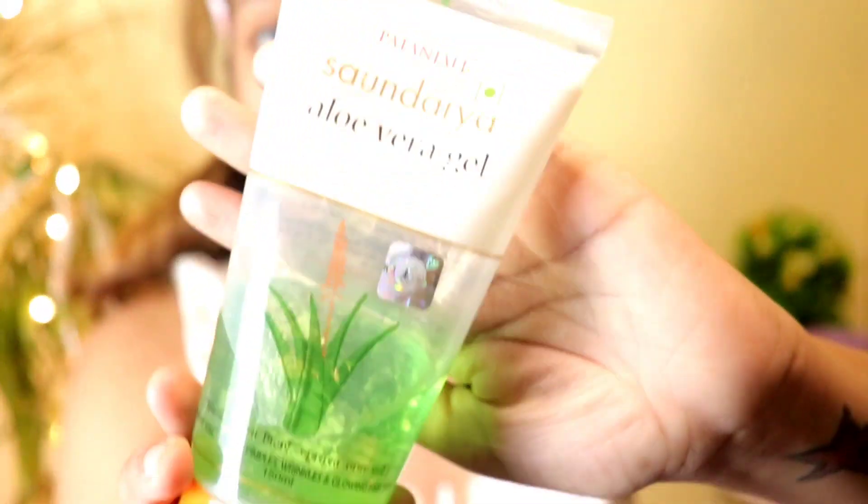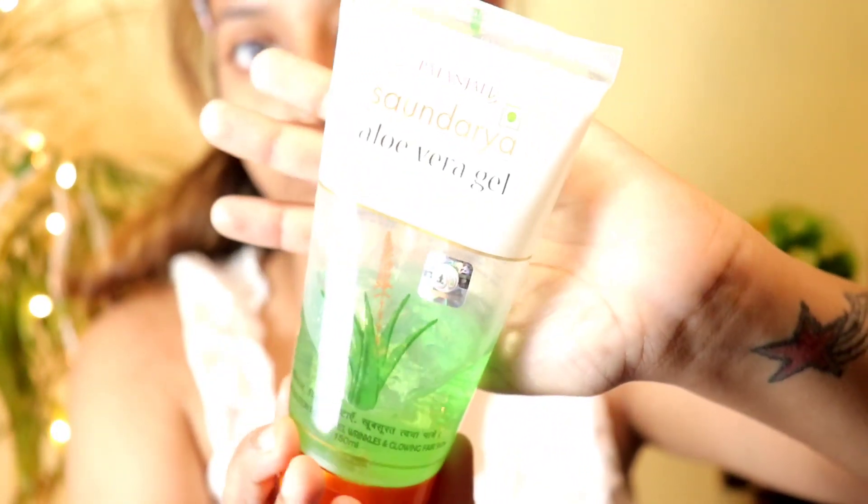As you can see, the acne — everything will be covered. The first step is aloe vera gel. You can take any brand of aloe vera gel. I use Patanjali aloe vera gel. You have to apply it on your face and massage it in.